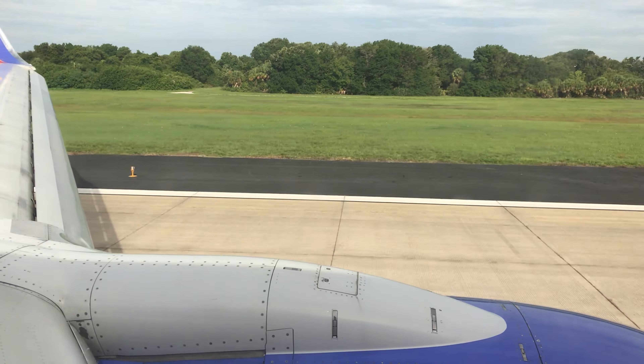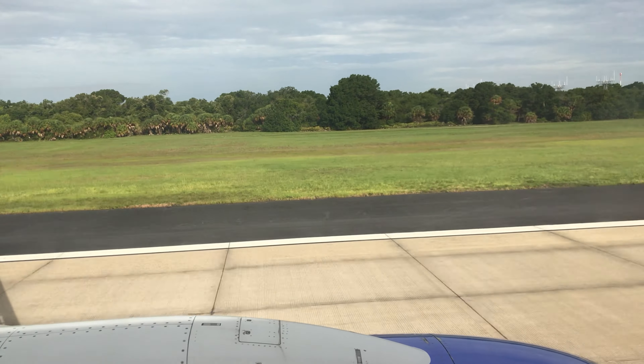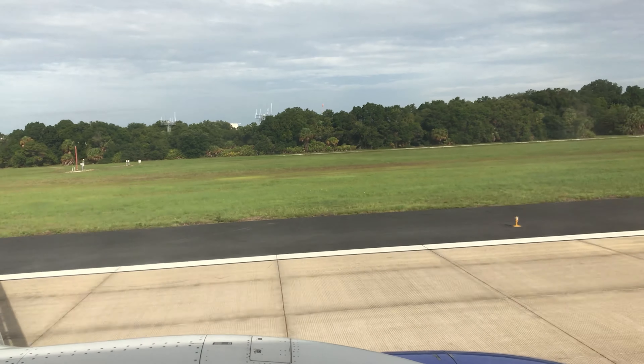70 knots. Ladies and gentlemen, welcome to Tampa, Florida. Nice landing actually. Not bad.